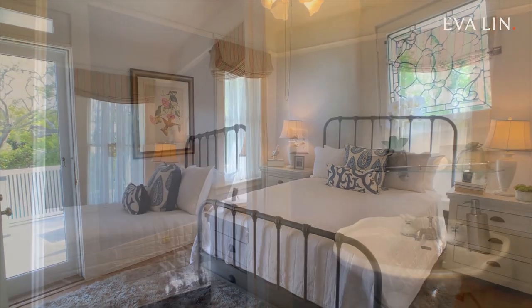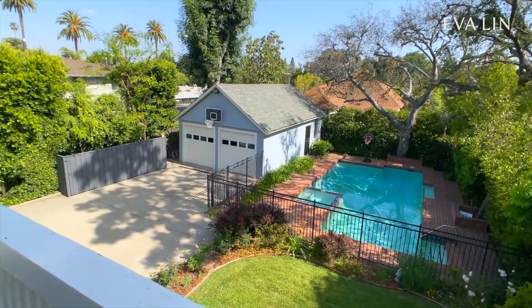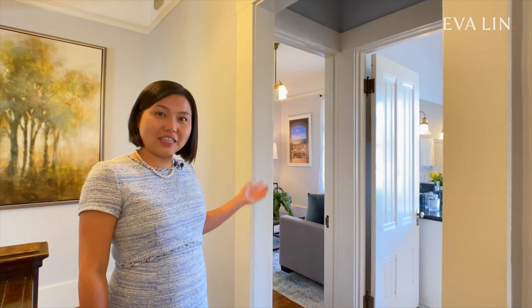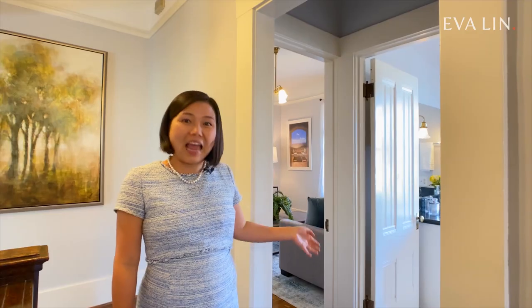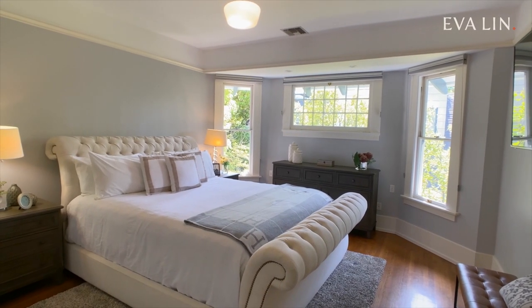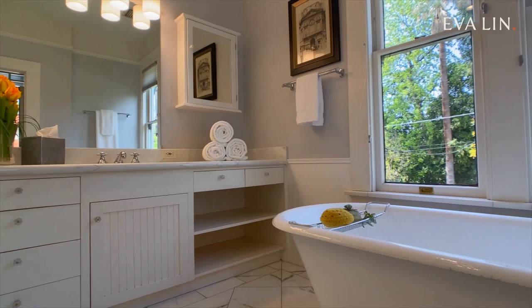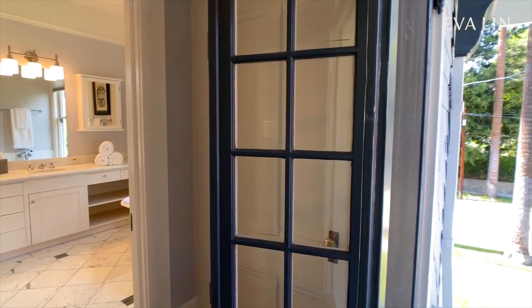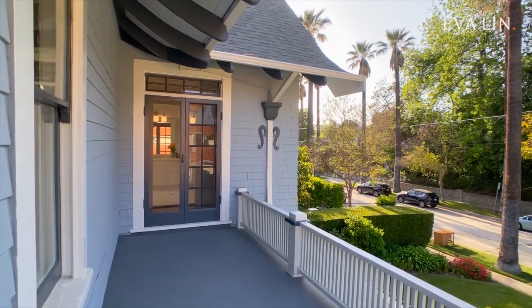The southwest bedroom is an ensuite and has an oversized balcony that looks out to the beautiful backyard. On the north side, there's another sitting room that can be used as a nursery with a large bathroom. Now here's the door that goes up to the converted attic. But before we go check it out, let's go check out the primary bedroom. This main bedroom has plenty of space. It's flooded with natural light and down the hall is a luxurious bathroom that's been extensively updated. You'll also love the private balcony in this bedroom that looks out to the beautifully manicured front yard and iconic Pasadena palm trees.